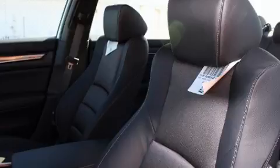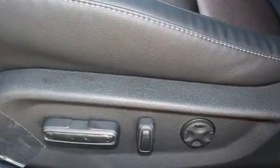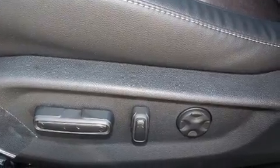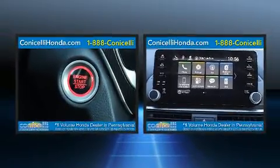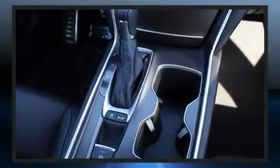Front fog lights, lane departure warning, and air conditioning are all included. Audio features include an AM/FM radio and eight speakers, enhancing the audio experience throughout the interior.